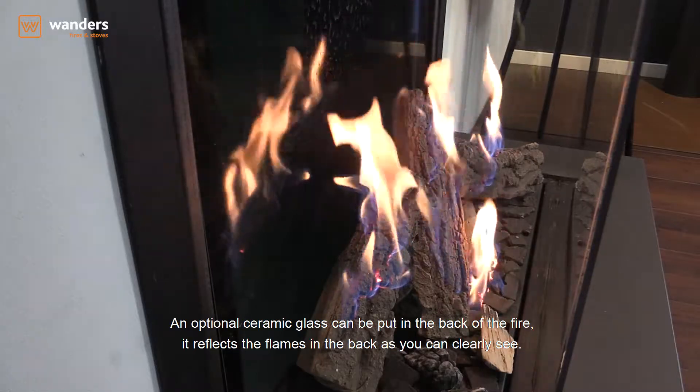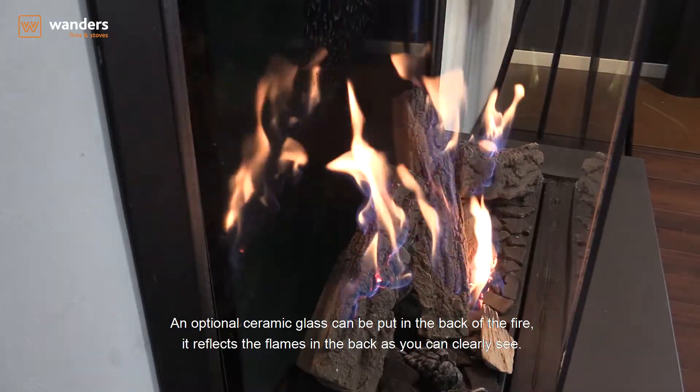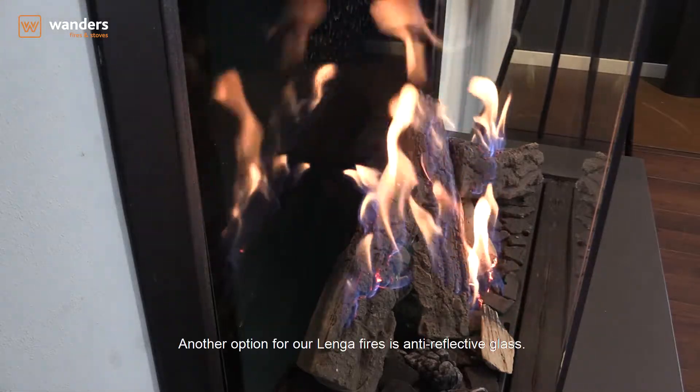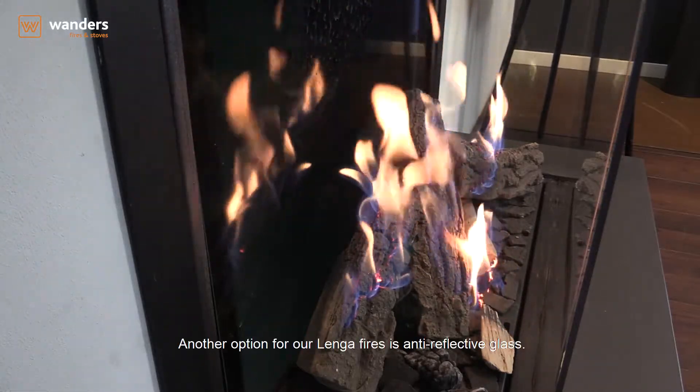An optional ceramic glass can be put in the back of the fire — it reflects the flames in the back, as you can clearly see. Another option for our Lenga fires is anti-reflective glass.